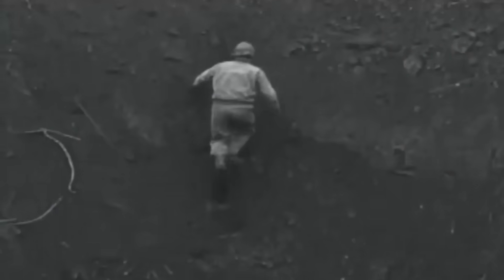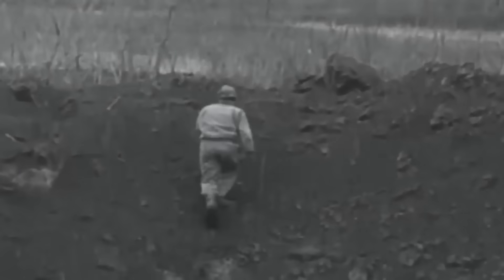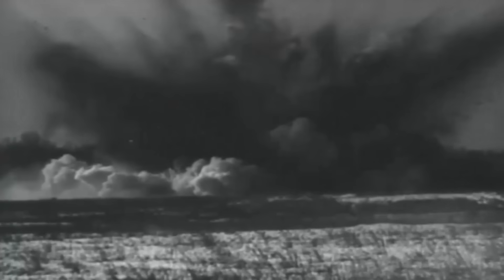Before the atomic bombs rewrote history, American engineers were secretly forging the most devastating ground-based weapon of World War II. This monster promised to shatter enemy fortifications with a single catastrophic strike, without sending a single aircraft into the sky.